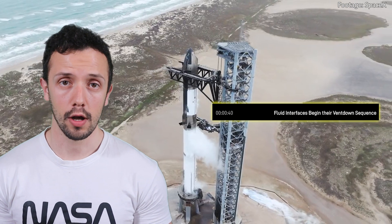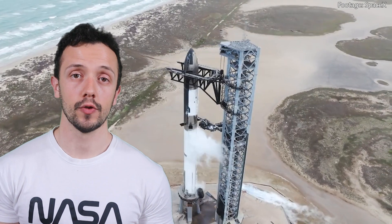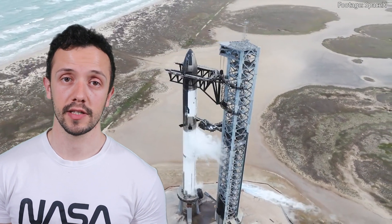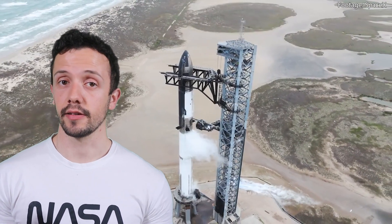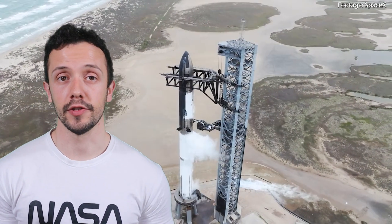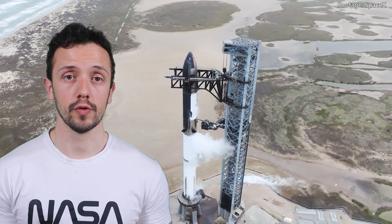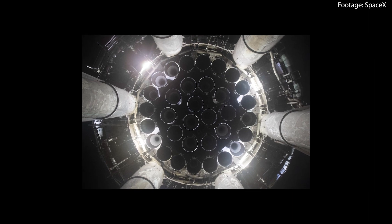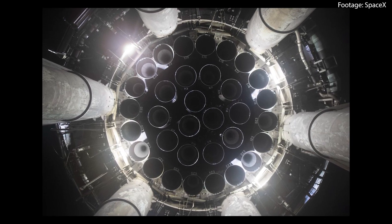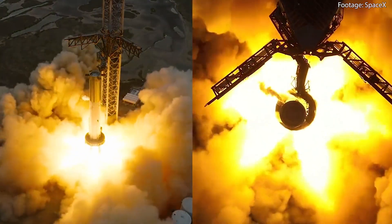At 40 seconds before launch, the fluid interfaces within the rocket begin their vent-down sequence. This process ensures that all fluid lines and systems are properly vented and depressurized before liftoff. With just 8 seconds left on the countdown, the Raptor engine startup sequence begins — this is when the engines begin to ignite. As the countdown reaches 0, if the engines are producing enough thrust, the clamps holding down the rocket inside the launch table will open and finally unleash the beast.